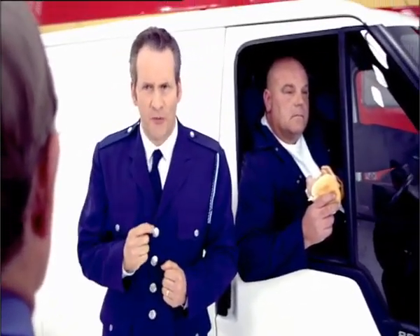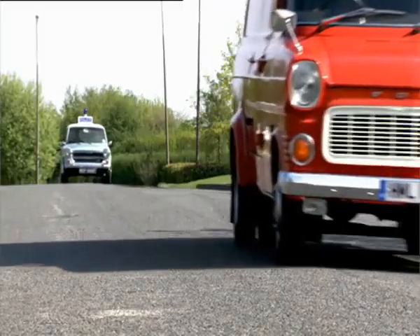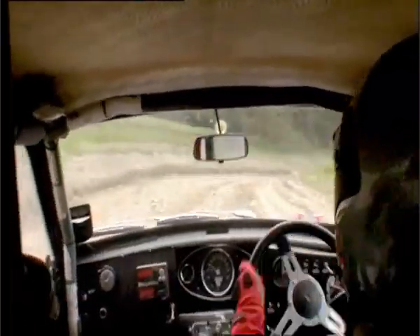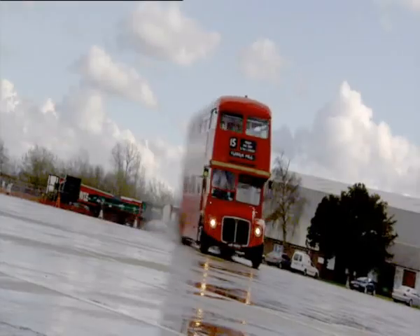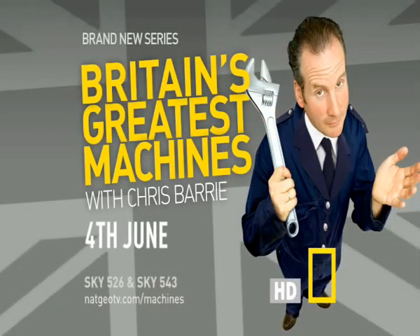And due to its impressive performance, a big hit with the bank robbers. In a brand new series, Chris Barry celebrates more than 50 years of world-beating British engineering. The premiere of Britain's Greatest Machines with Chris Barry — coming soon to National Geographic Channel and HD.